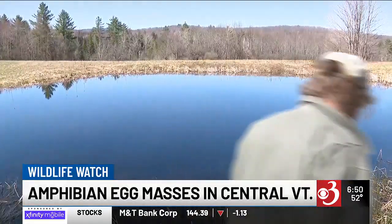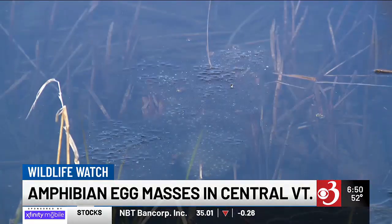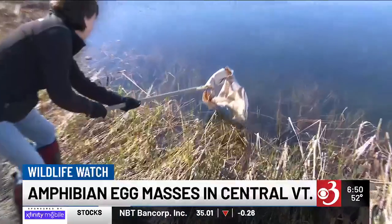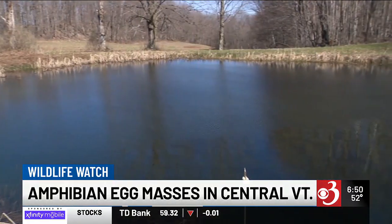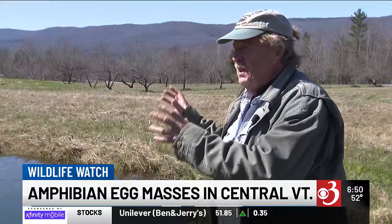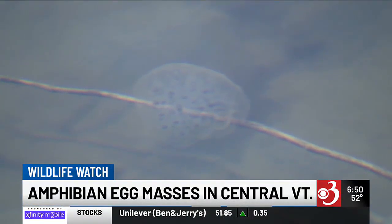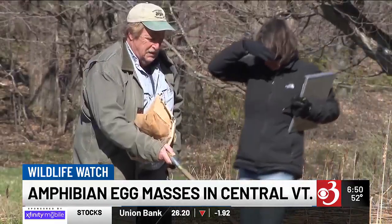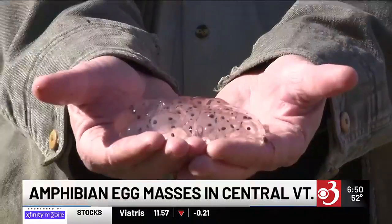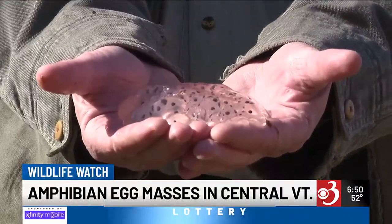Andrews says amphibians and their egg masses are the canary in the coal mine — indicators for how ecosystems work. After several decades of inspection, they say it's valuable data to learn from. By watching and keeping track of them, if there are changes in their populations, that gives an indication of the health of the ecosystems that keep us all alive. Reporting from central Vermont, Channel 3 News.